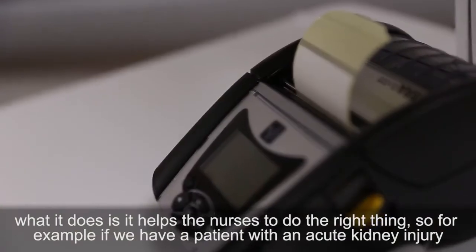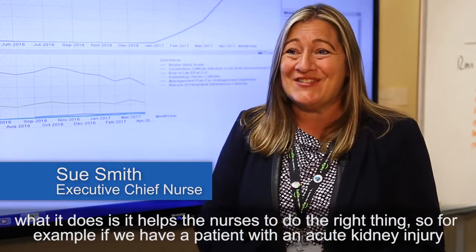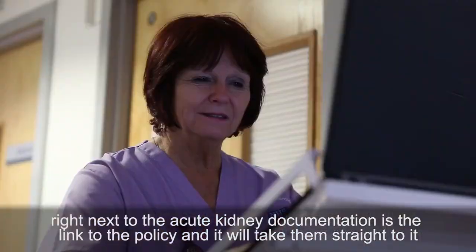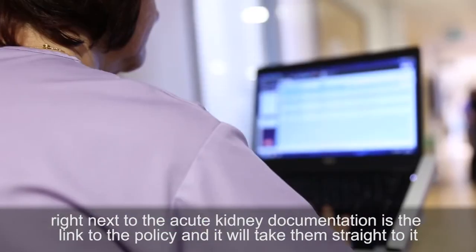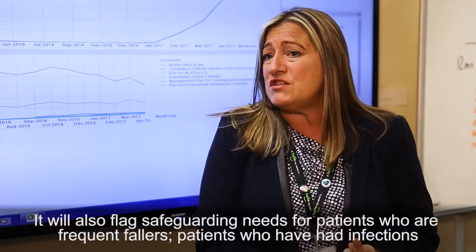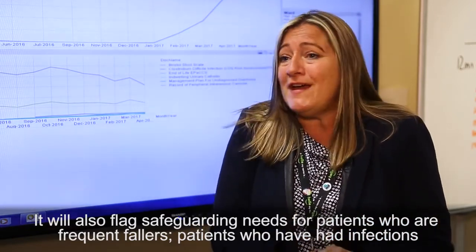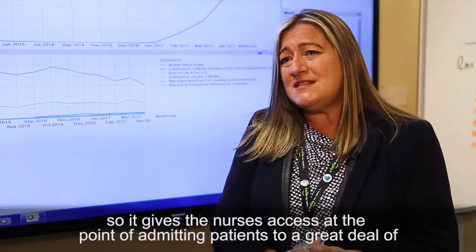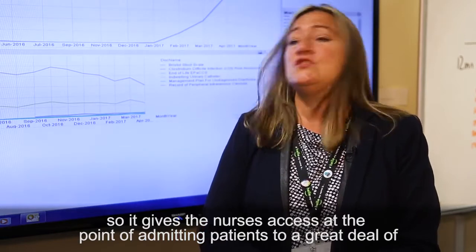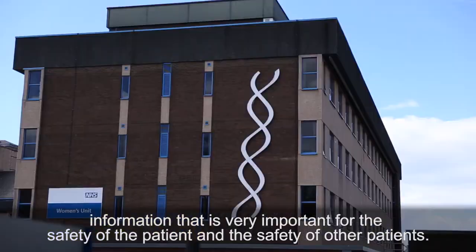What it does is it helps the nurses to do the right thing. For example, if we have a patient with an acute kidney injury, right next to the acute kidney injury documentation is the link to the policy and it will take them straight to it. It will also flag safeguarding needs for patients who are frequent fallers or patients who've had infections. It gives the nurses access at the point of admitting patients to a great deal of information that's very important for the safety of the patient and the safety of other patients.